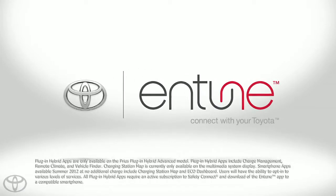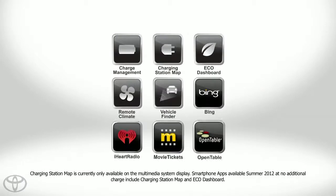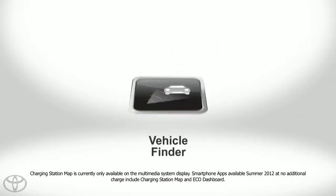Staying connected to your Prius Plug-in Hybrid Advanced is easy with Plug-in Hybrid apps. Now where did you park your car again?